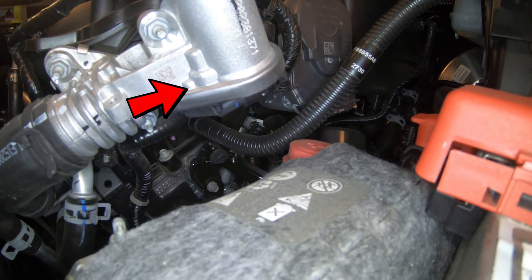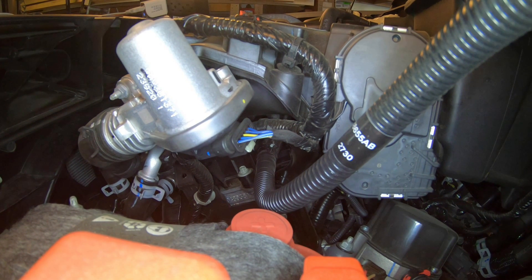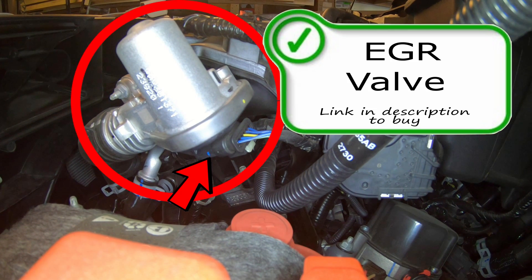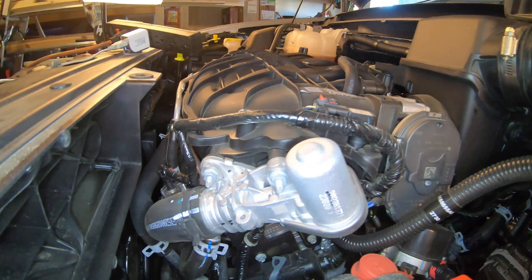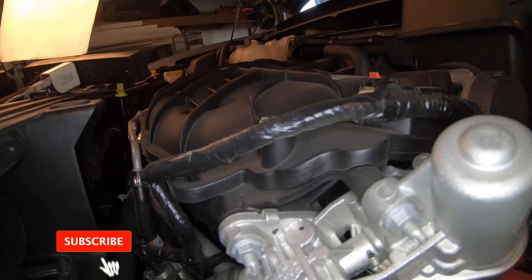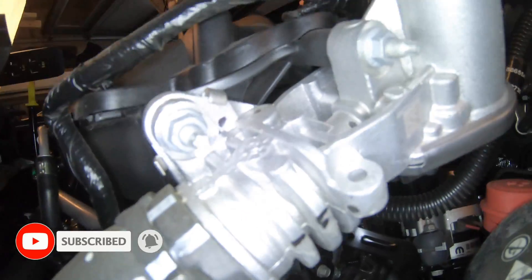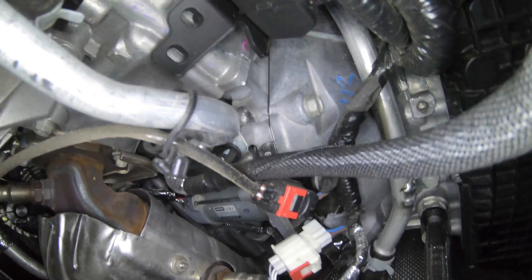This is the EGR valve right here on the front of the engine up top — that's more like the bottom side of the EGR valve. You can see this is the connection to the EGR valve. EGR valve stands for exhaust gas recirculation valve. This component is responsible for pulling burnt exhaust gas from the exhaust stream and putting it back into the intake to be burnt through the combustion process, giving you a more fuel efficient vehicle. This is only on the vehicle to provide better efficiency. If you're looking for a code P0404 or P0406, your EGR valve might be the issue or a good place to start looking.